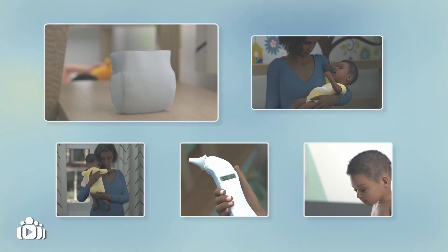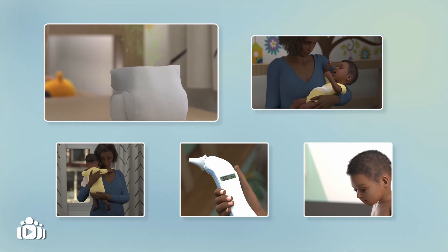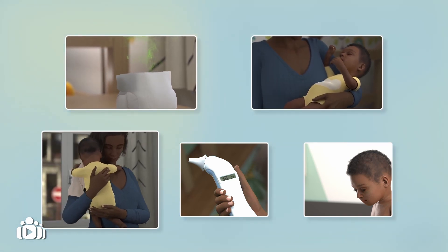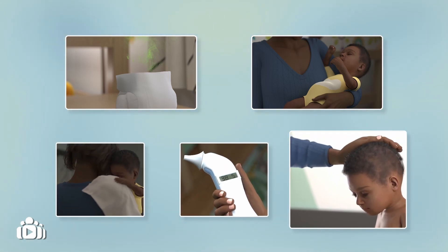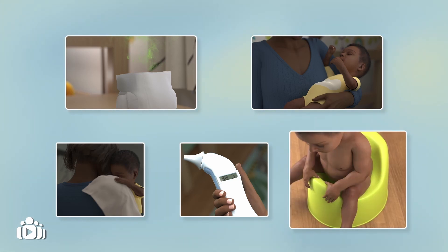Signs and symptoms of enterocolitis may include smelly, explosive poop, which may sometimes contain blood; a swollen and painful belly; nausea and/or vomiting; and fever. An individual may also show signs of dehydration, such as a lack of activity and reduced urination.